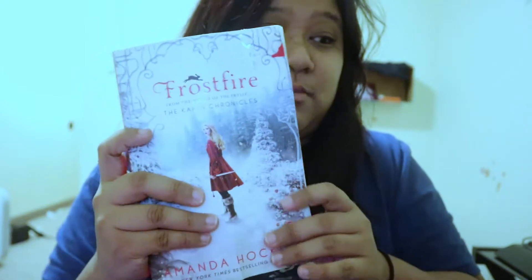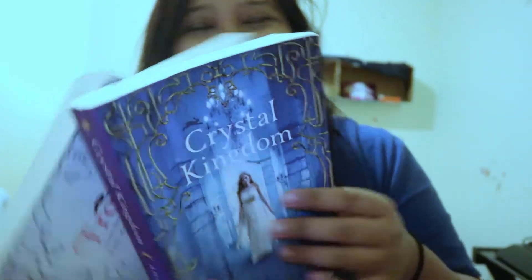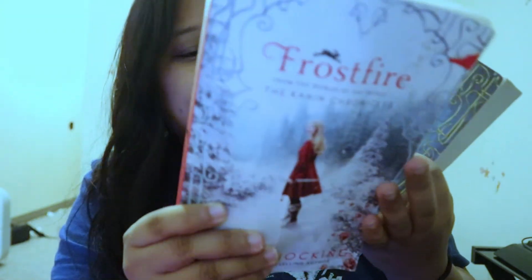I already read this book — it's called 'Ice Kiss,' which is the second one, and 'Frostfire' is the first one I read. It's by Amanda Hocking, who writes really amazing books. It's about a girl named Braven. This is the third one; I haven't fully finished it but I kind of know what's going on because I skimmed it years ago. This series is really good — it's love mixed with sci-fi mixed with fantasy. The series is: first 'Frostfire,' second 'Ice Kiss,' and third 'Crystal Kingdom.'